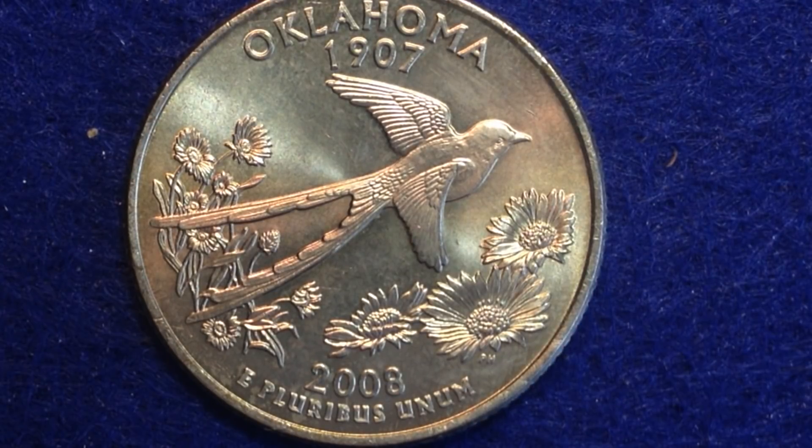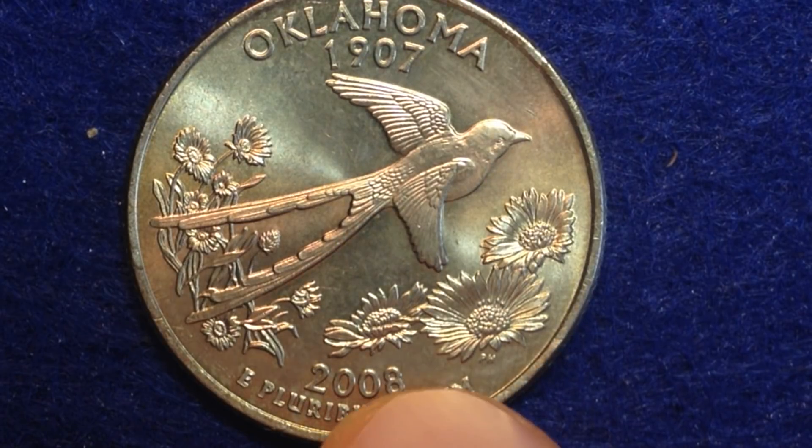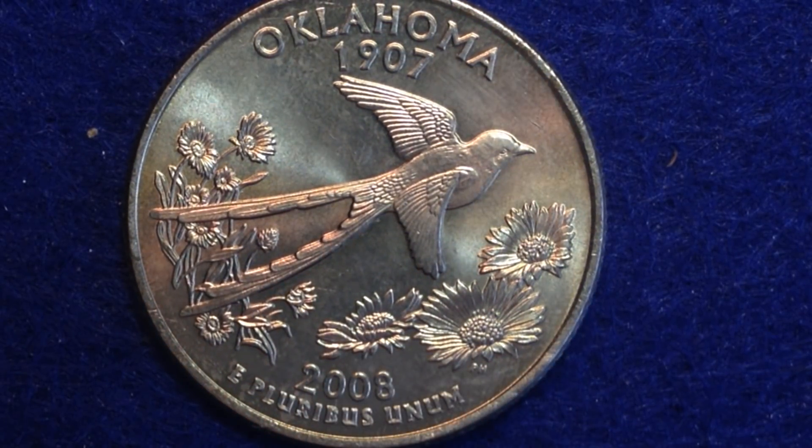Looking at Oklahoma, the first quarter released in 2008 — on the reverse we see a scissor-tailed flycatcher, which is Oklahoma's state bird. The design depicts the bird with its distinctive tail feathers. Beneath the bird there is also a state wildflower called the Indian blanket in a field of wildflowers.